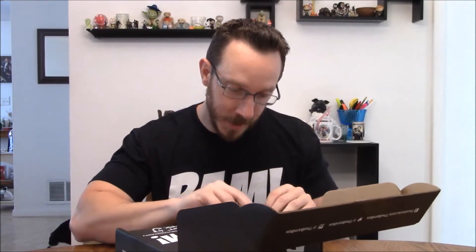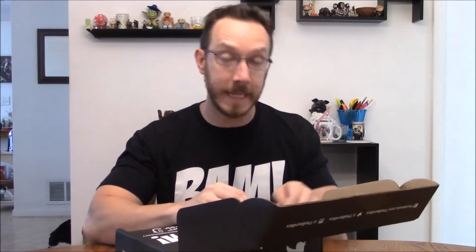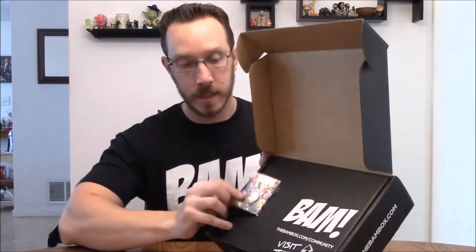So first and foremost — oh, that's pretty cool — it's the Truffle Shuffle pin. Since it's 80s themed, if you don't know what the Truffle Shuffle is, it's from The Goonies. Pretty sweet actually, with Chunk on there as a band pin.